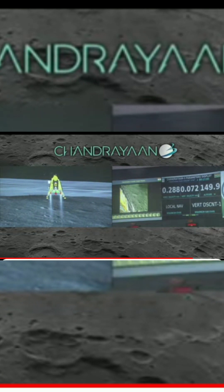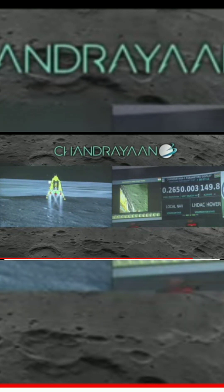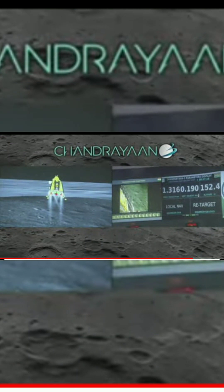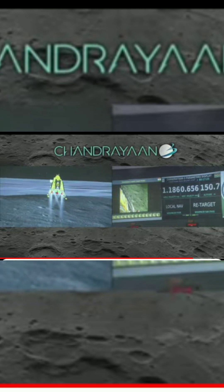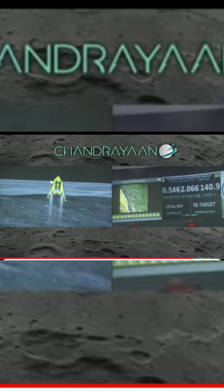We are approaching vertical descent phase 2, which will have the lander module hovering at nearly 150 meters above the lunar surface. The altitude is being reduced. Now we are at 135 meters.